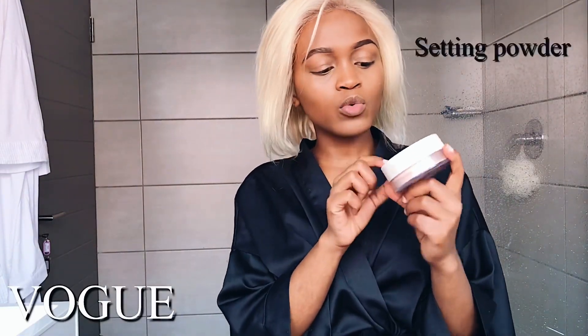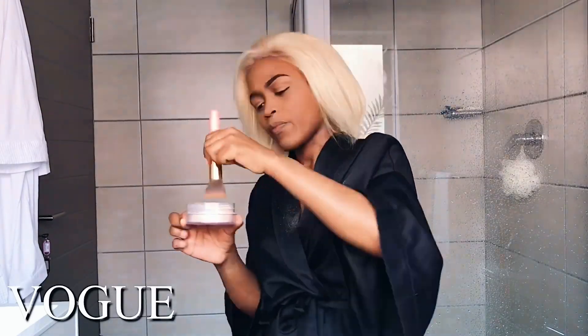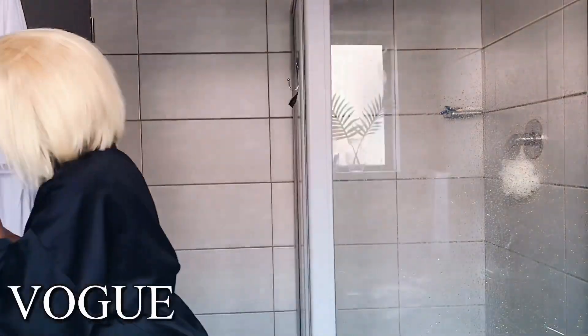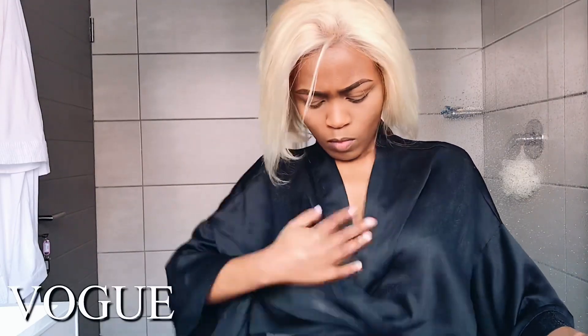Now I'm going to take my Yardley setting powder — this is a loose powder. I'm not going to bake because I have very dry skin and baking just doesn't work for me; my face feels so tight. I'm going to use my brush for this. I'm also going to use my Yardley bronzing powder, which I don't normally use, but I'm going to use it today. Here's how it looks inside.